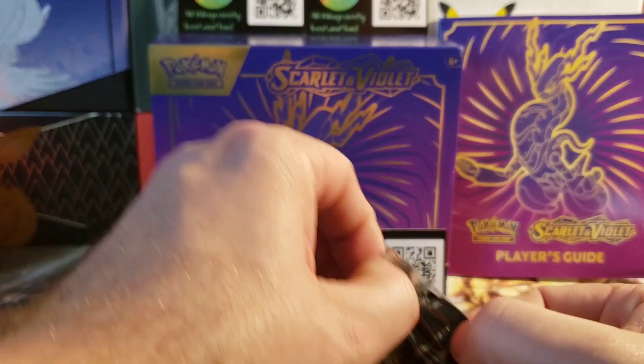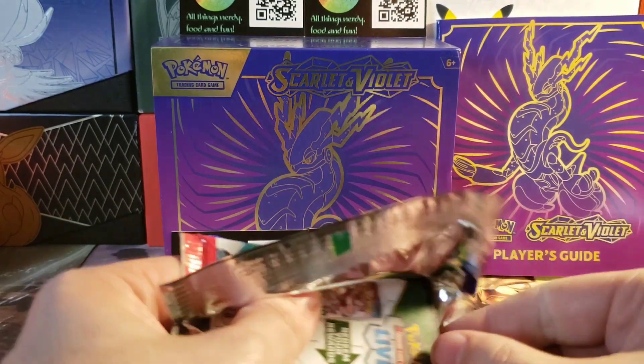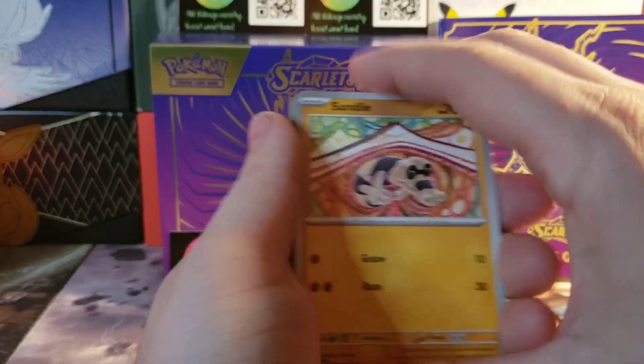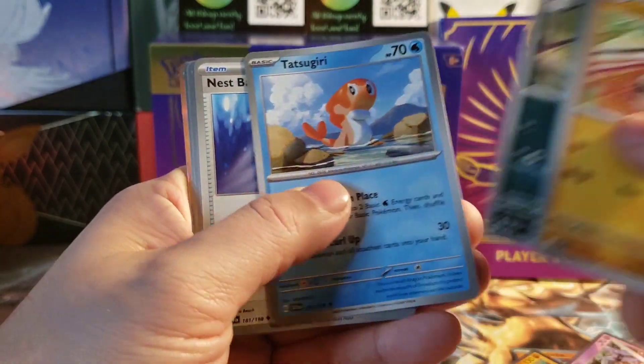Man, well let's hope we can top that with some last pack magic. Let's try and get one more banger out of this ETB — this one has been really good.